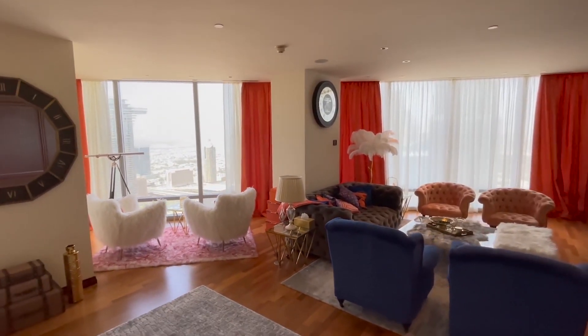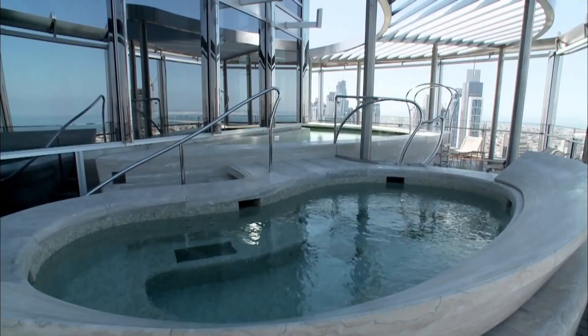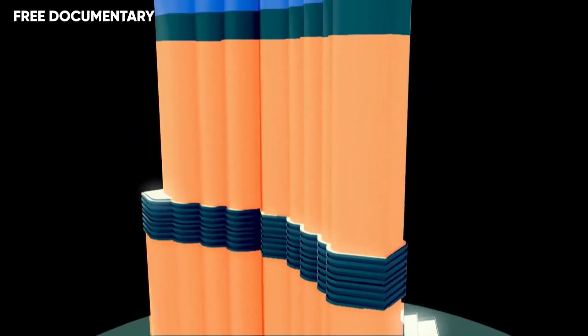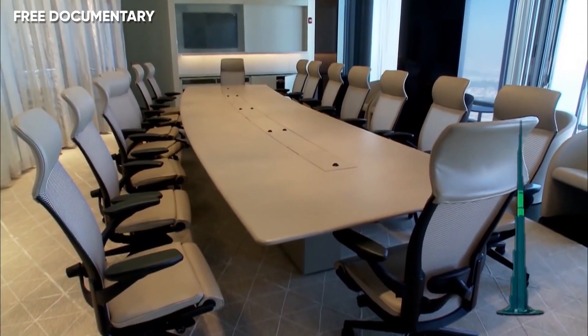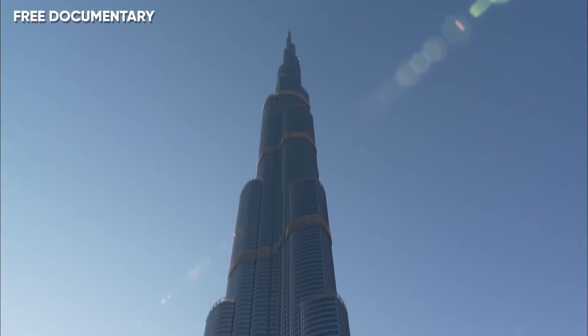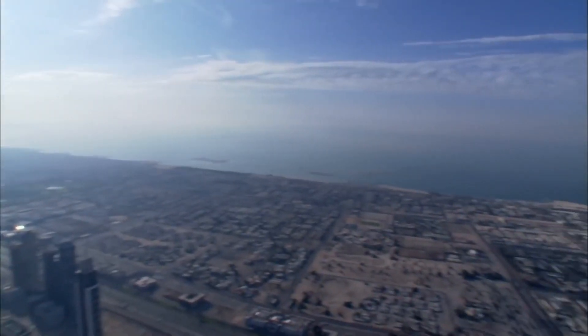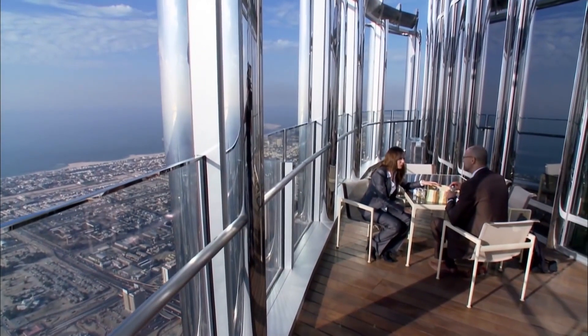Now, who wouldn't want to own a house in the world's tallest building? The sky lobbies on the 43rd and 76th floors house large swimming pools, and an outdoor zero-entry swimming pool is located on the 76th floor of the tower. Corporate offices and suites fill most of the remaining floors, except for the 122nd, 123rd, and 124th, where the Atmosphere restaurant, sky lobby, and an indoor-outdoor observation deck are located.